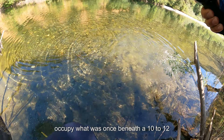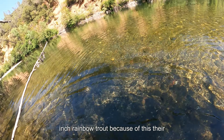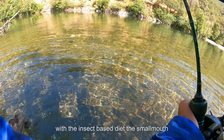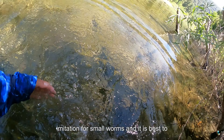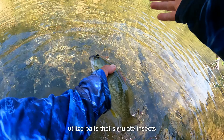This is a very nice smallmouth bass for this section of river. These smallmouth will occupy what was once the niche of 10 to 12 inch rainbow trout. Because of this, their diet will become extremely insect-based. With an insect-based diet, the smallmouth bass will often ignore minnow-like imitations or small worms, and it is best to utilize baits that simulate insects.